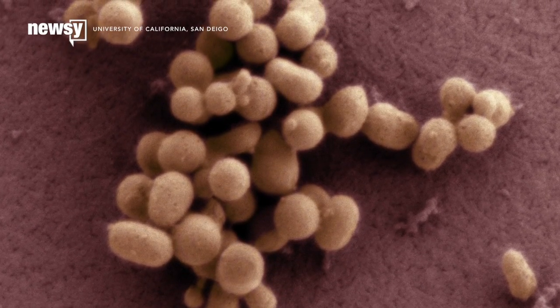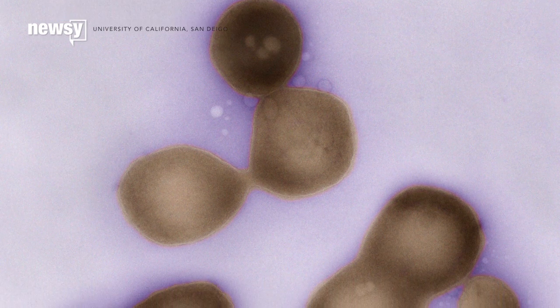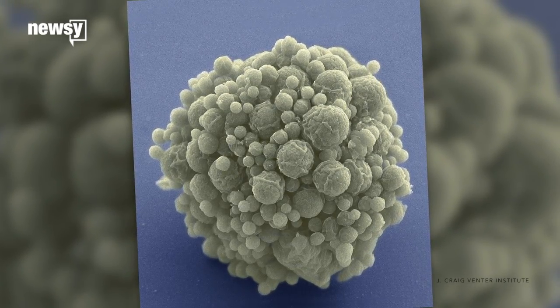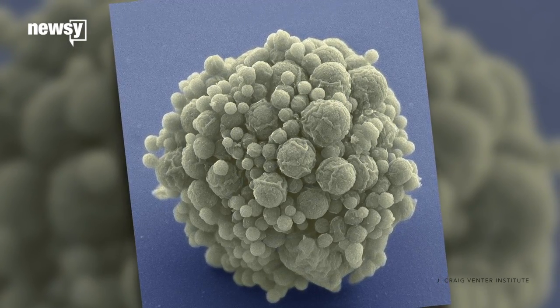In 2010, researchers at the J. Craig Venter Institute announced they'd created a bacteria that runs entirely on lab-made DNA — the world's first synthetic lifeform. More than five years later, they've streamlined, stripped down and organized that lifeform and are ready to turn it into a tiny factory.